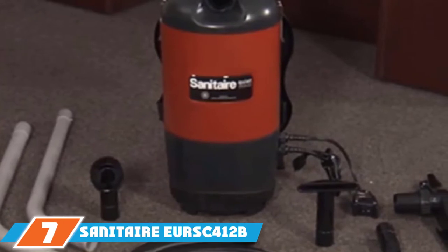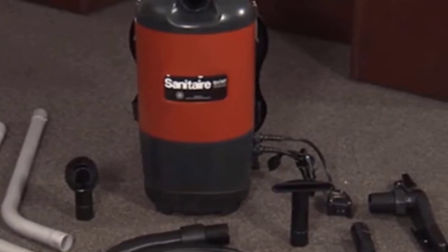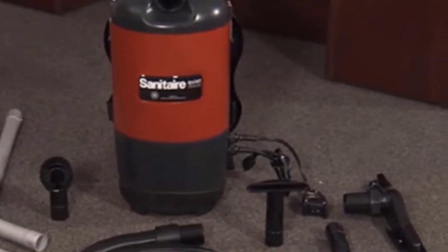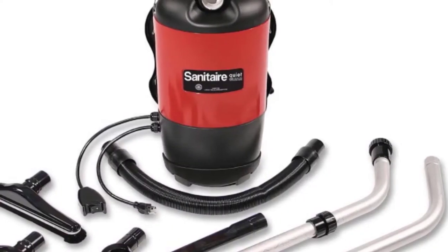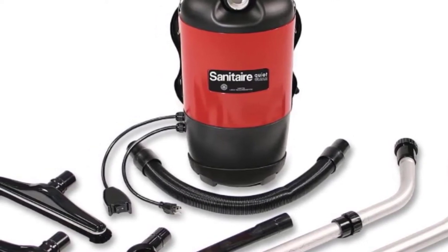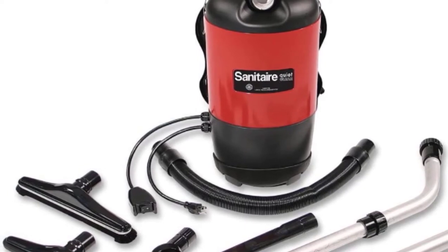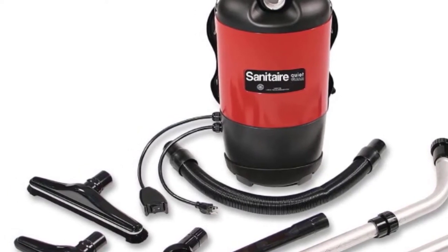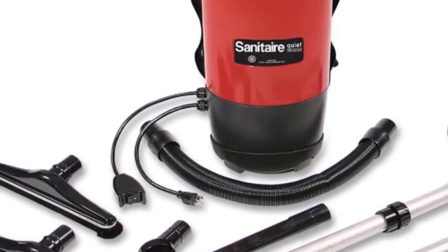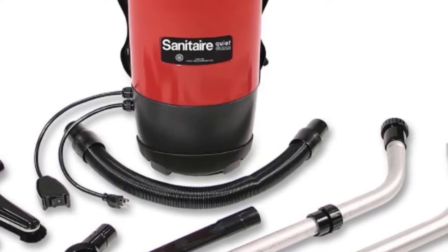At the seventh position of our list we have the Sanitaire EUR SC 412B backpack vacuum. This model is one of the quietest backpack vacuums on the market. It is equipped with four-stage HEPA filtration for maximum removal of airborne particulates down to 0.3 microns. A powerful 11.5 amp motor provides optimal suction power, while the vacuum's innovative design allows for a 12-inch cleaning path. It features 1.5-inch attachments for both bare floor and carpet cleaning. The large six-quart capacity canister means less frequent bag changes, and the 50-foot long power cord means less frequent relocating to other outlets.